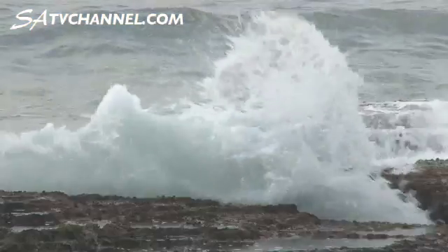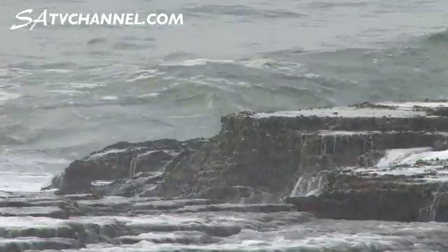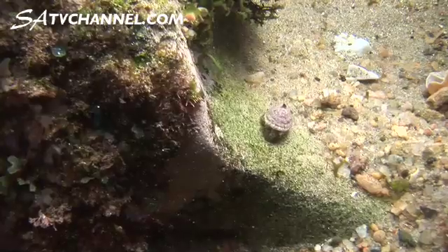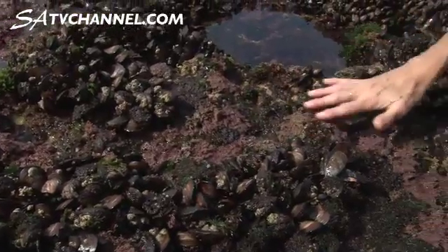Who would have thought that the rocks were boring? I mean look at what you can see here. Just in this little area here we've got mussels, we've got barnacles, there are limpets, there are lots of different types of algae, different types of snails.